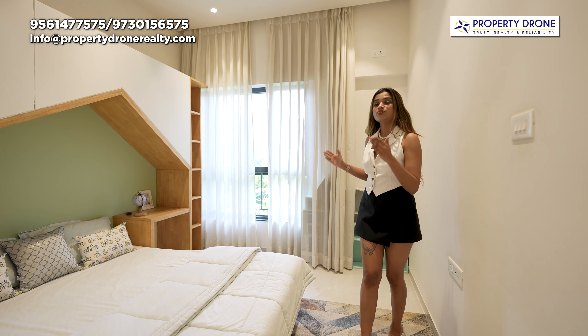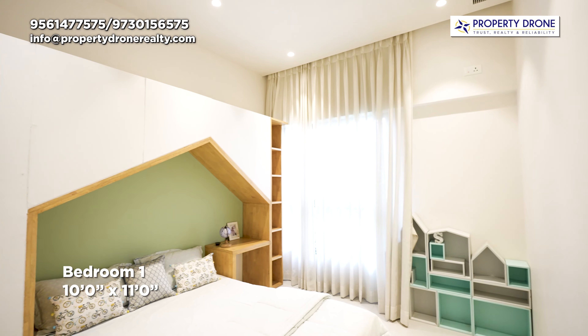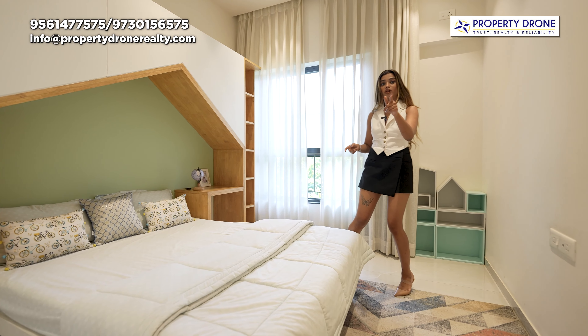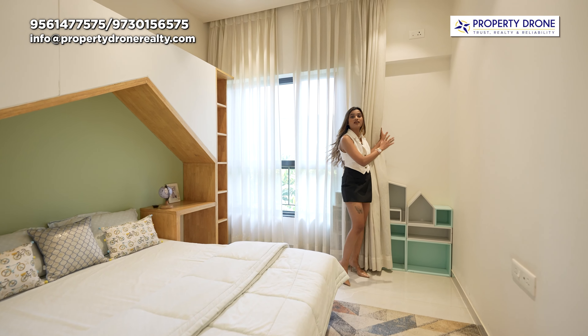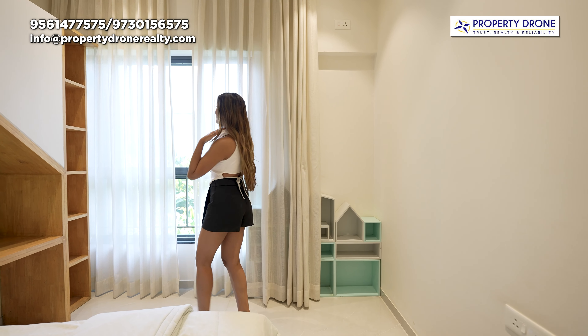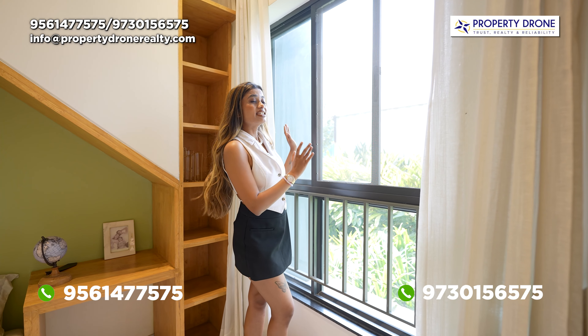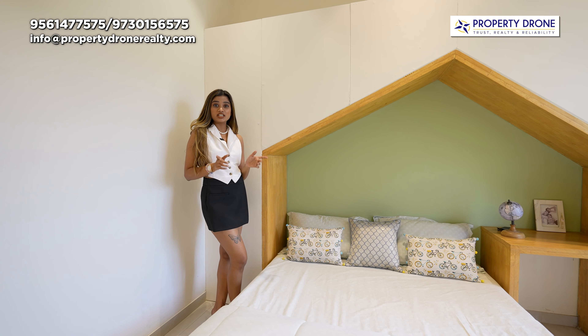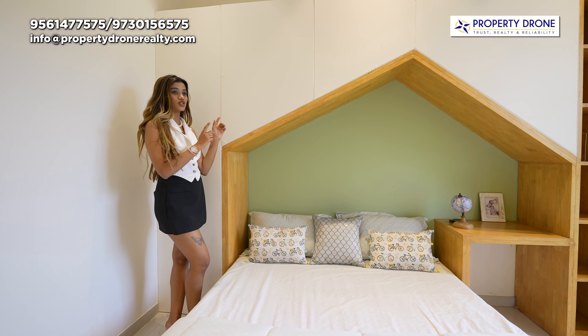Now let's move on to the kids room. Jaise ki aap dekh sakte ho, its kids bedroom mein ek queen size bed install karne ke baad bhi bohot zyada space bacha hua hai. In this section you can arrange your kids wardrobe beautifully, and yes, aapko mil raha hai ek big size window with mosquito mesh. Aap bhi apke kids ke liye kuch creative architecture design kar sakte hain, just like this.